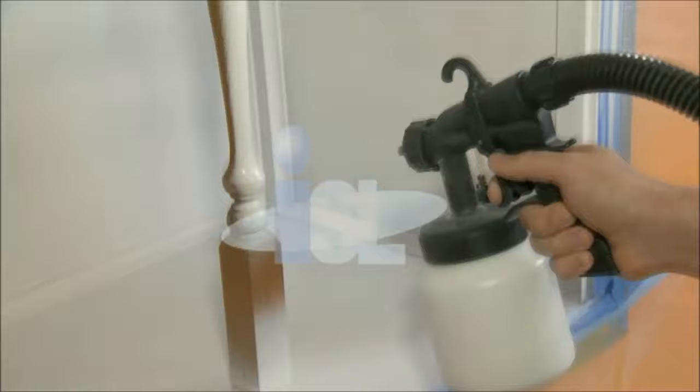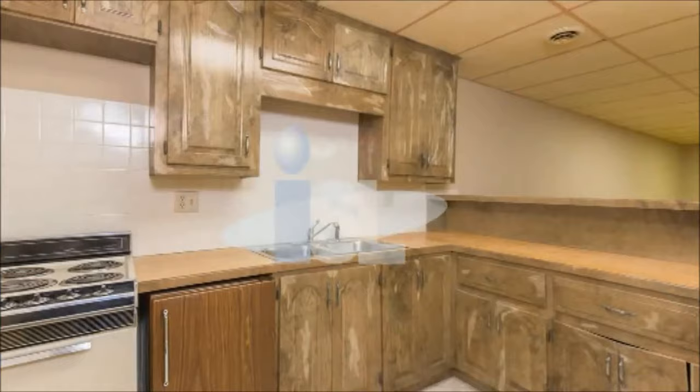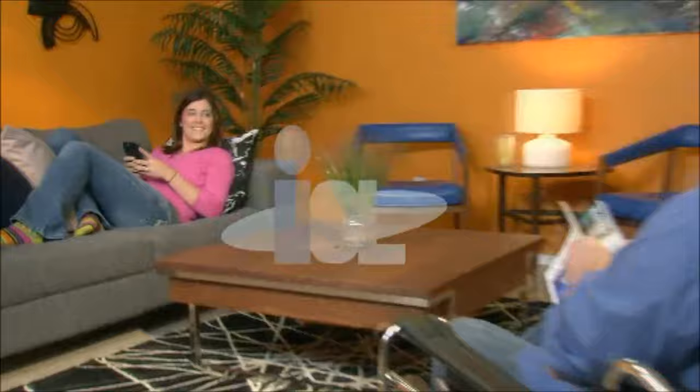With Total Painter, I love the power and the speed. The versatility to go from surface to surface without any effort is great. It's easy to get in the cracks and corners. The transformation is amazing. Our kitchen went from boring and drab to fantastic in just a few minutes. Our living room looks incredible. We were able to remodel our kitchen and living room in no time. Thanks to Total Painter.